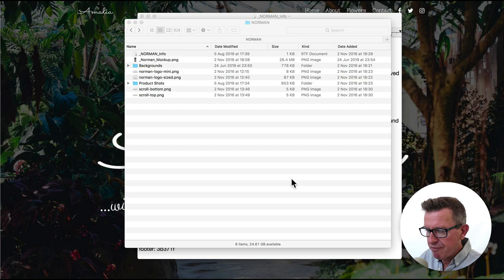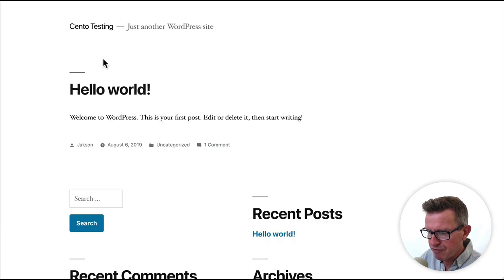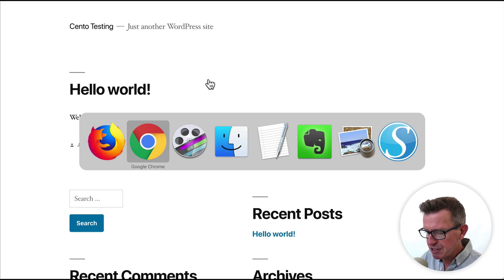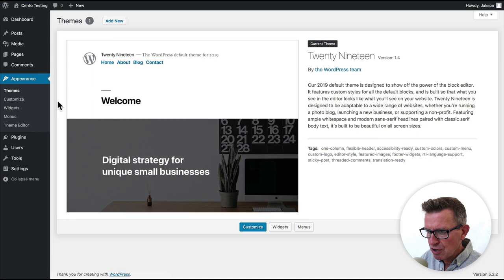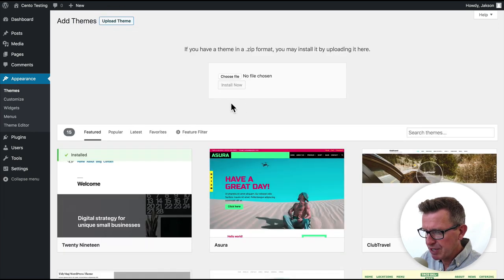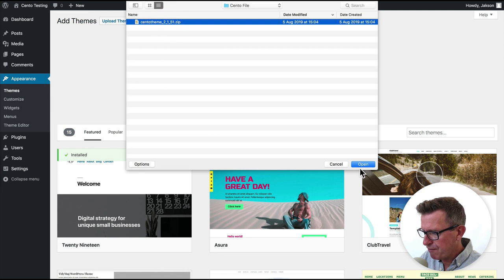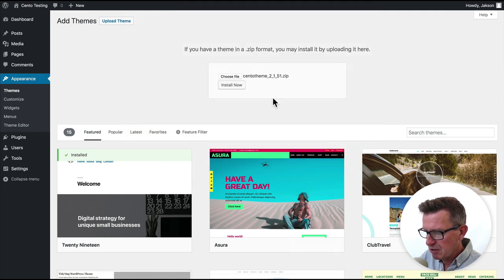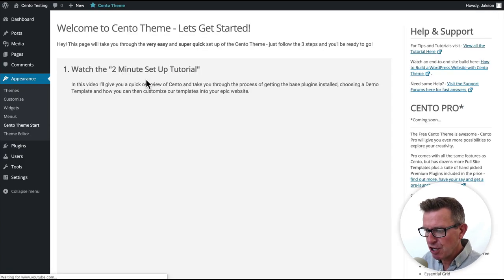We have a fresh install of WordPress — nothing added, nothing taken away. First things first, let's install our theme. Go to Appearance and Themes, click Add New, then Upload Theme, and choose the Cento zip file we've downloaded. Click Install Now, then click Activate, and we'll be taken to the Cento start page.